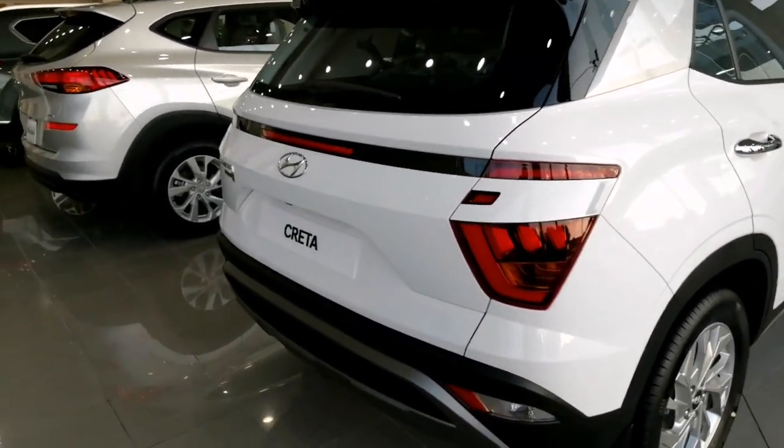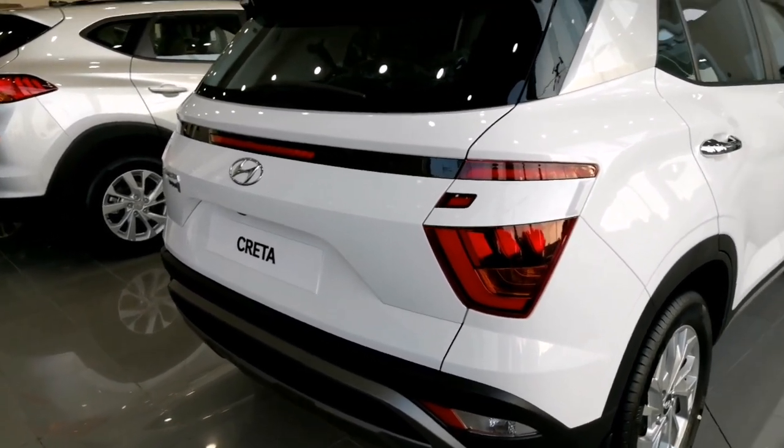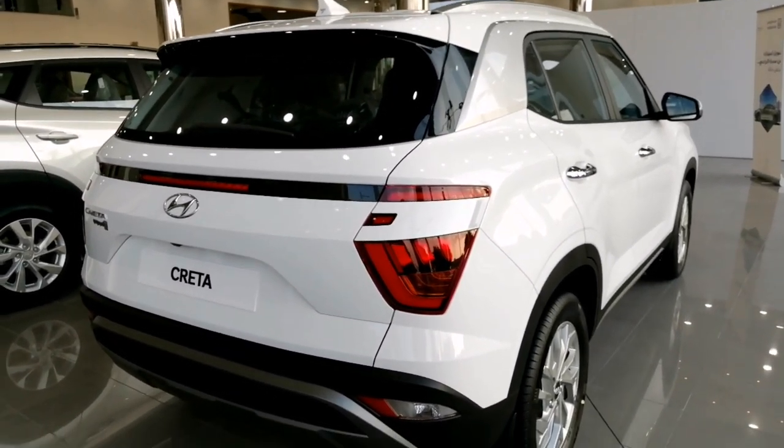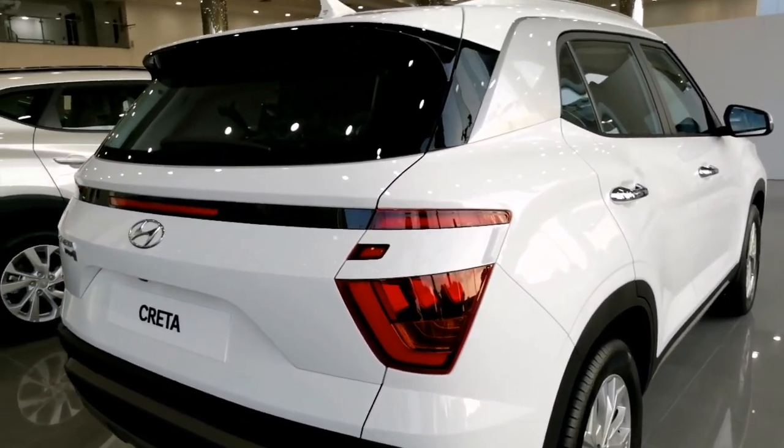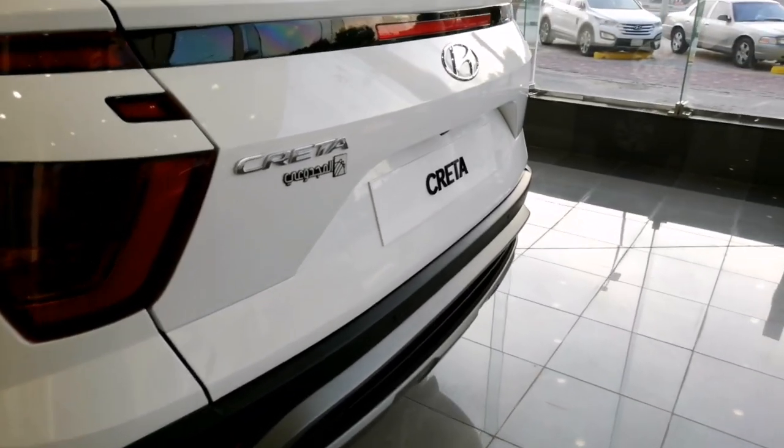Hyundai Creta 2021 reliability and resale value: reliability 5 stars, resale value 4 stars, known problems: no problems reported.